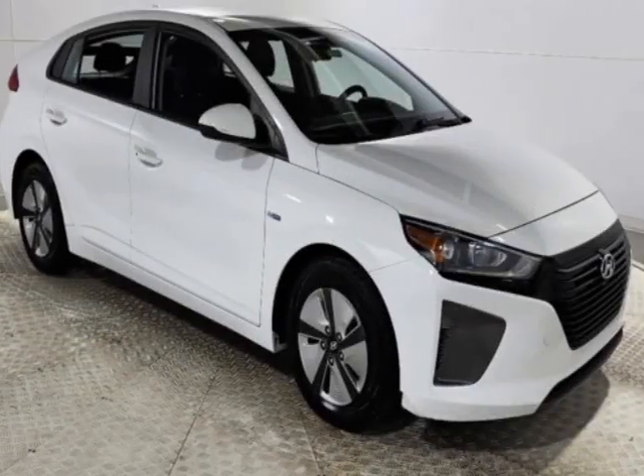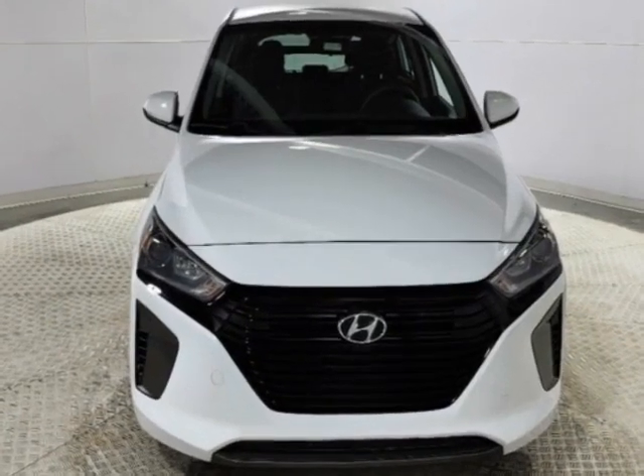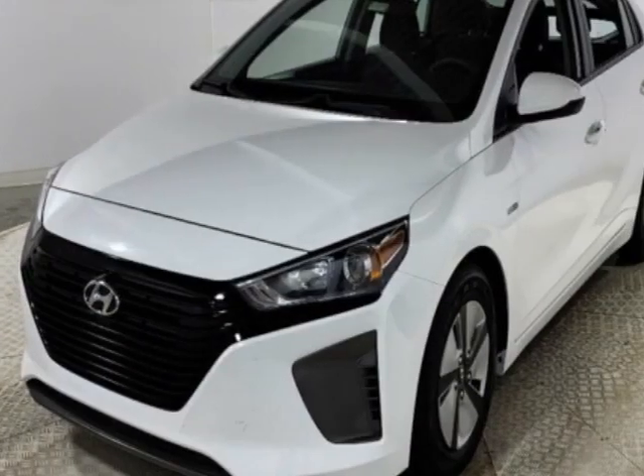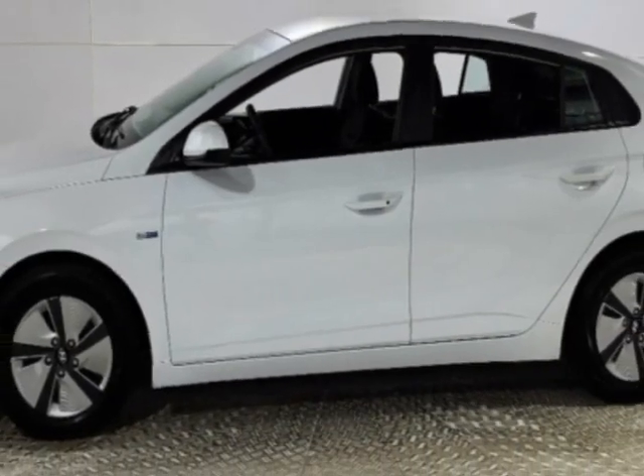Come take a look at this 2019 Hyundai Ioniq Hybrid. Carfax has certified this Ioniq Hybrid as having one owner. This Ioniq Hybrid has just under 61,500 miles. This vehicle has a limited warranty.